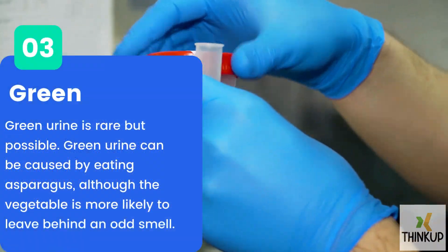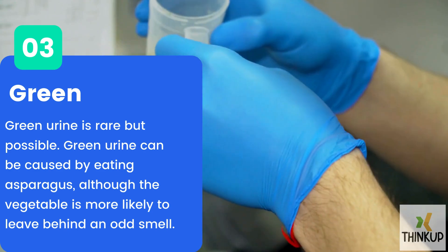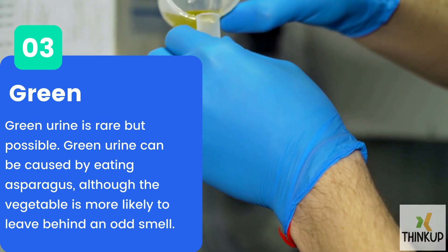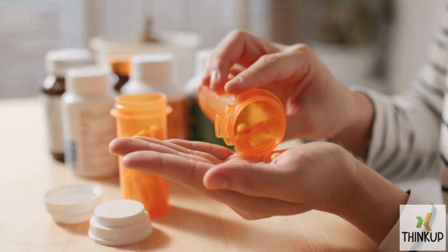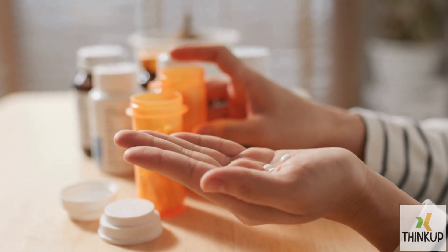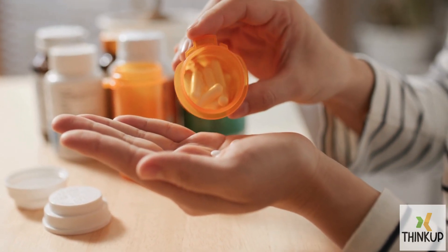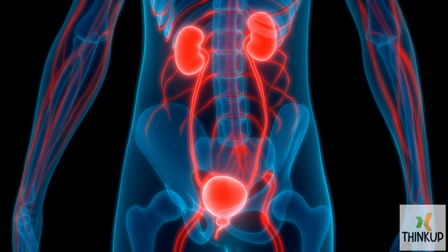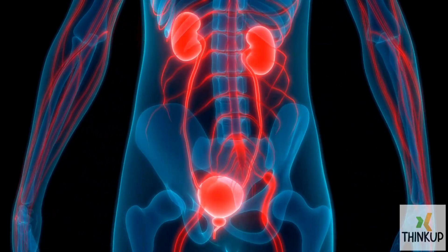Number three: green. Green urine is rare but possible. It can be caused by eating asparagus, although the vegetable is more likely to leave behind an odd smell. Like any color, green urine can also result from simply eating food with green dye. Green urine can also be the product of certain medications, which contain chemicals that pass through the liver and kidneys, ending up as green urine.